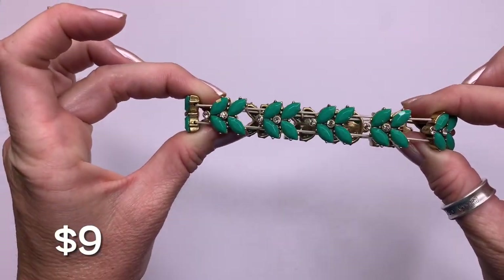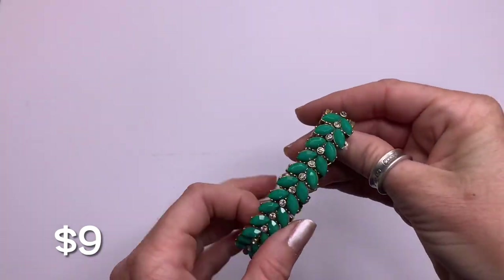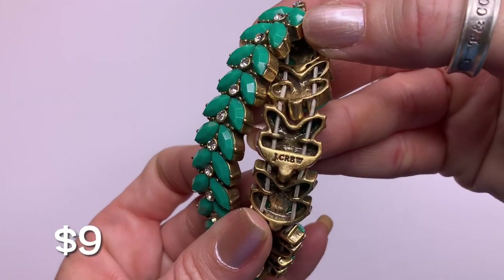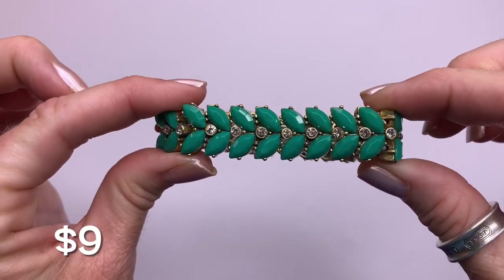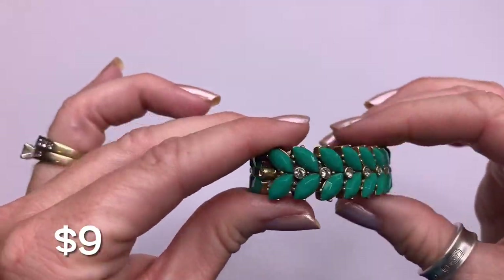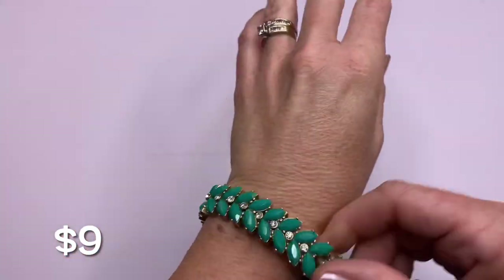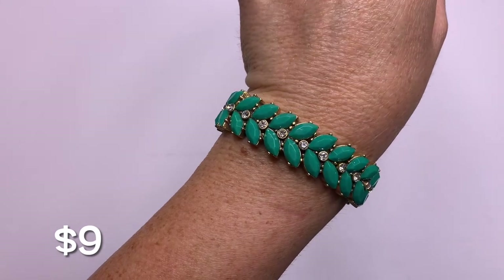Got a cute stretch bracelet — oh, it's J.Crew! Let's make sure all of the rhinestones are there. This cute kind of teal green color. I like it.